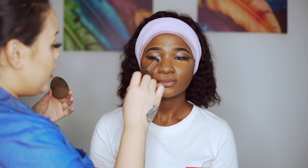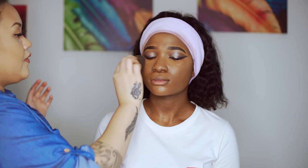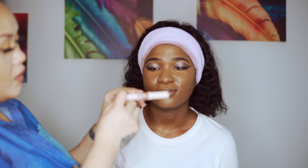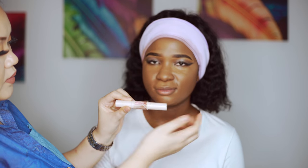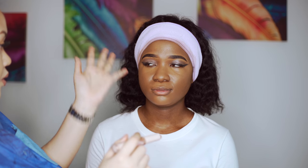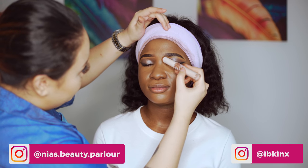For some areas I can't reach, I'll use a smaller brush to fill in. I'm going to lift the eyes and contour the face. I'm using a stick contour from Romand in the shade Dark. I'm not going to contour too much because her face is perfect — I just need to enhance certain areas.